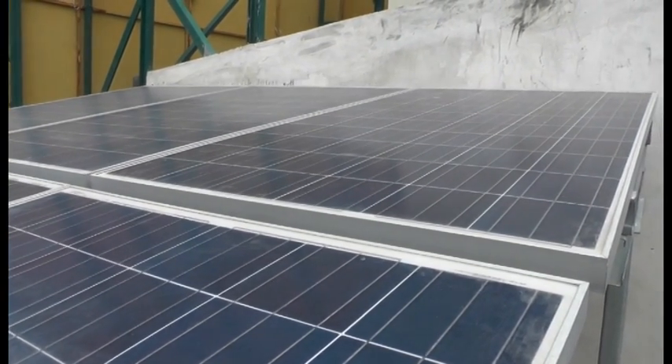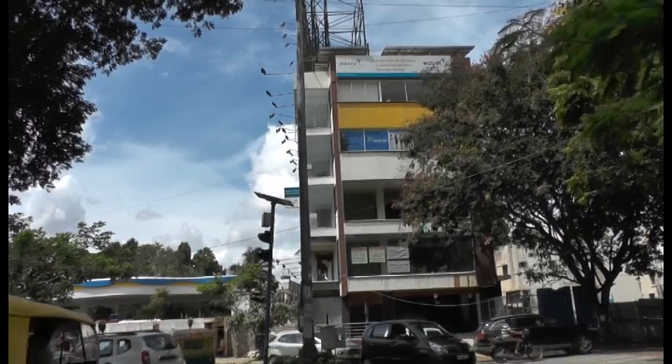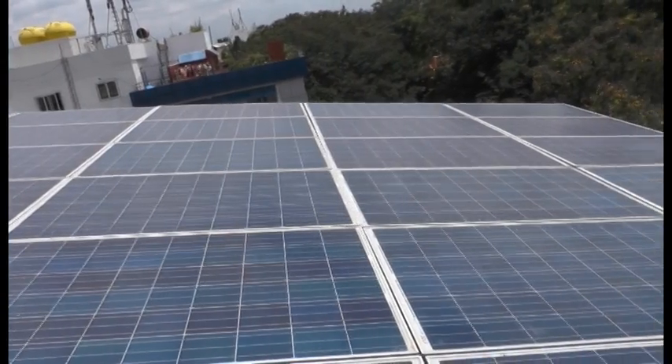The solar panels provide uninterrupted power supply even on two consecutive rainy and cloudy days. The solar-run complex is the brainchild of Gopinath Javalkar, who says innovative thinking is the need of the hour to manage power deficit.